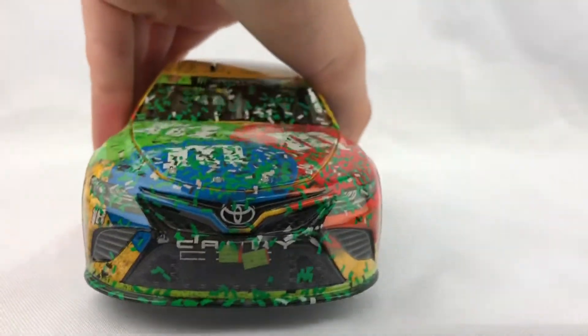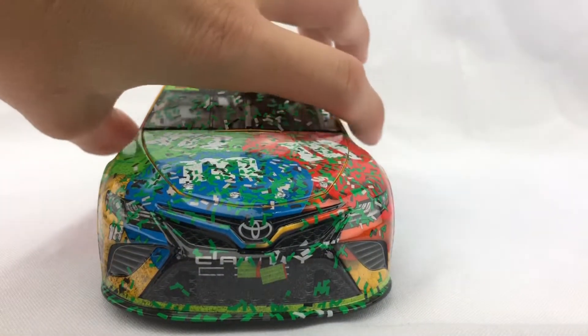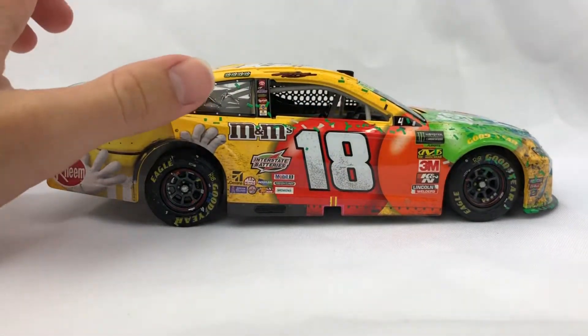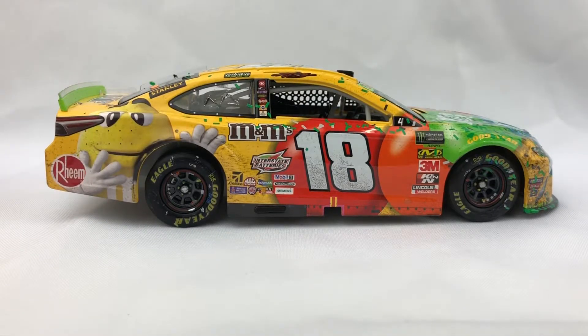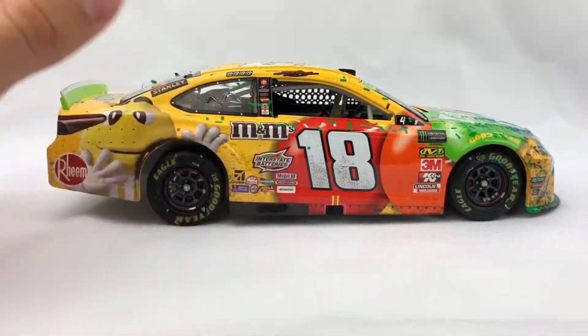The front end of the car — we have 18 and Camry. And the right side of the car we have Rheem, 18, M&M's, Interstate Batteries, the Round of Four, the Monster Energy playoffs logo, Stanley, and all the same contingencies.